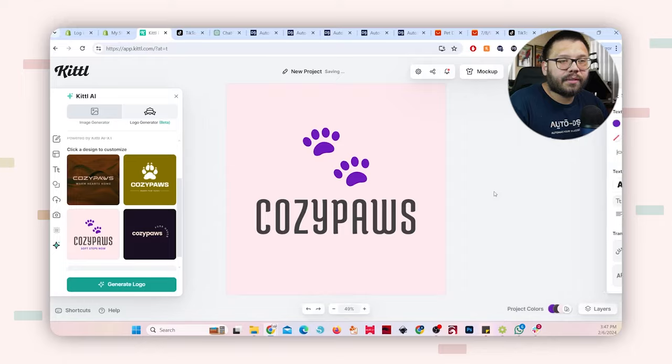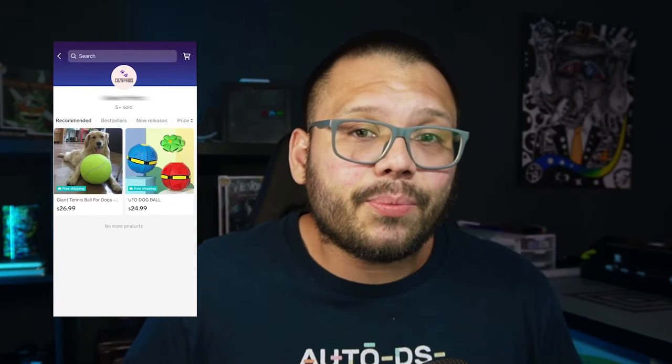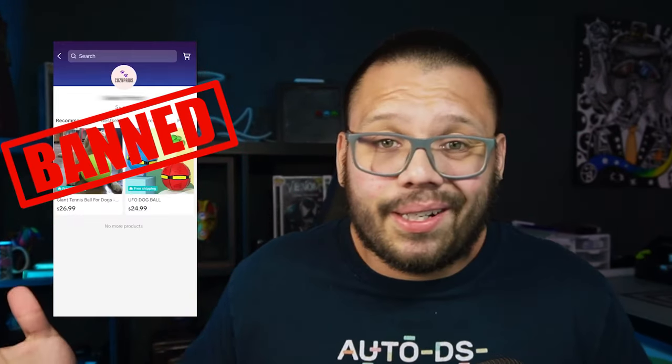A few months ago, we came out with a video on how to start dropshipping on TikTok Shop, and in it I created a fully functioning dropshipping TikTok shop. That account was doing great — I was getting a couple of different sales and everything was pretty good, until it got banned.